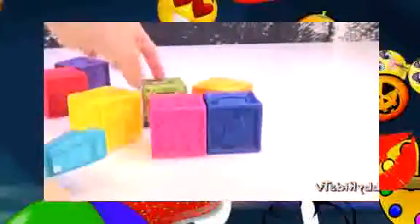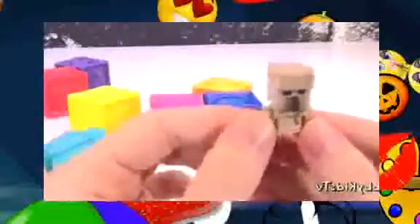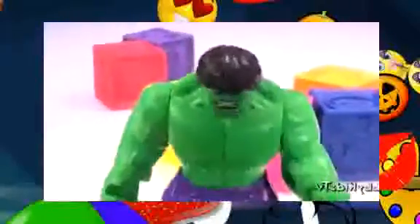Steve from Minecraft wants to knock down these blocks! Cool! Look what Steve found us! It's a Minecraft minifigure mystery box. We got Iron Golem!